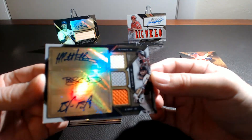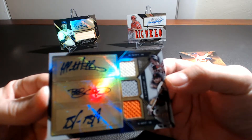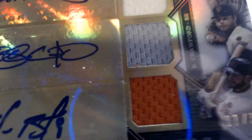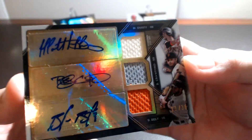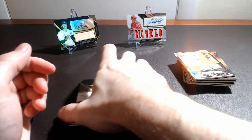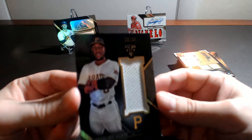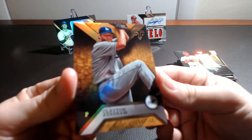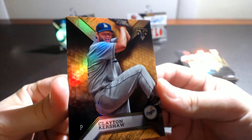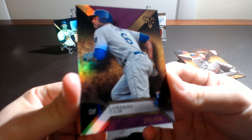Oh, it's a triple autograph of Duffy, Crawford, and Belt, number 236, 11 out of 36 — triple autograph, that's a pretty nice hit there. And our patch card is Starlin Marte of the Pirates, number 236. Clayton Kershaw, number 2150, and Lorenzo Cain, number 2340.